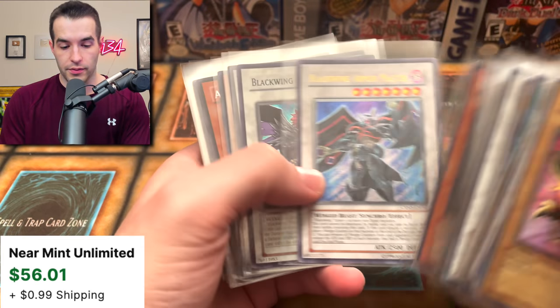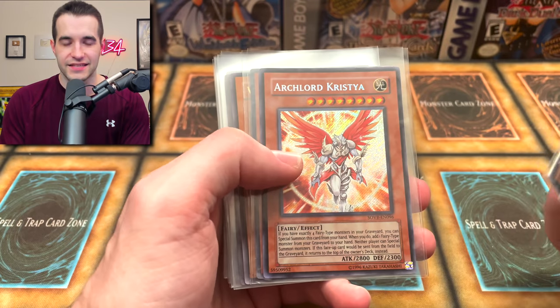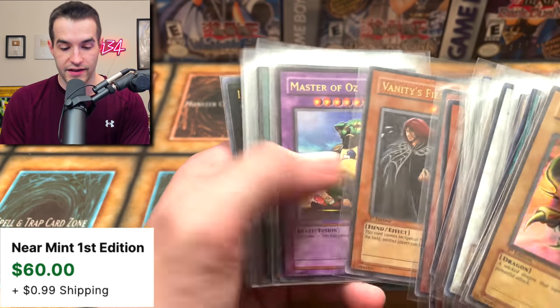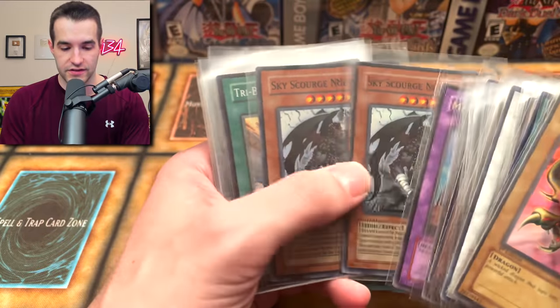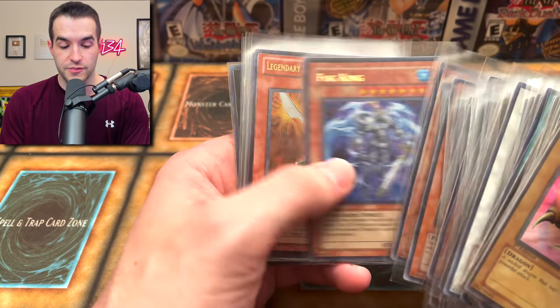So if you guys are into that, this is a really cool collection for Edison format. Blackwing Armor Master, Armed Wing, Phoenix Cluster, Amaryllis - all cool stuff. I put a lot of Edison stuff at the very front. Archlord Kristya is a good card, Blackwing value is good, Vanity's Fiend first edition - Andy was running that in his monarch deck at the YCS. Master of Oz is a really cool ultimate rare.